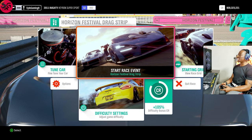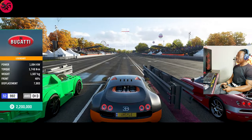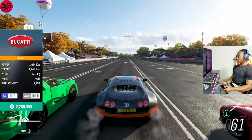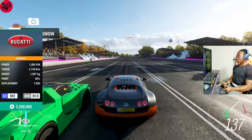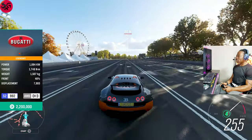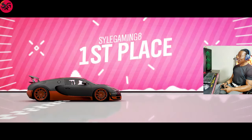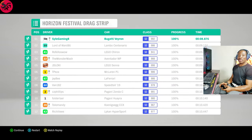This is the 2011 Bugatti Veyron Super Sport. We recorded 8.8 on the Bugatti Veyron, which is really not bad at all. But remember, the time to beat is 8.1.